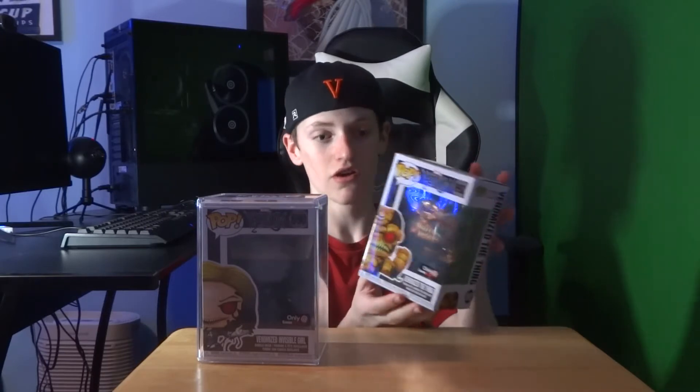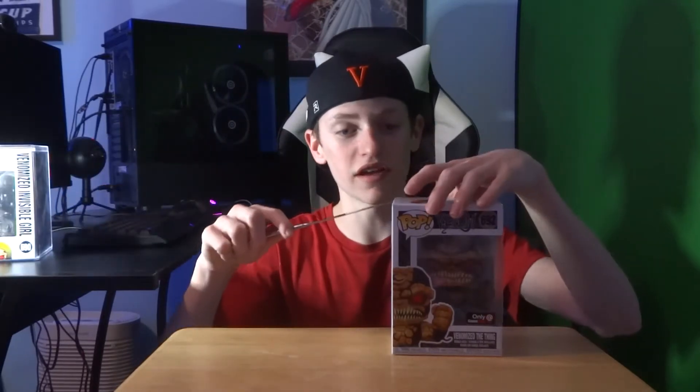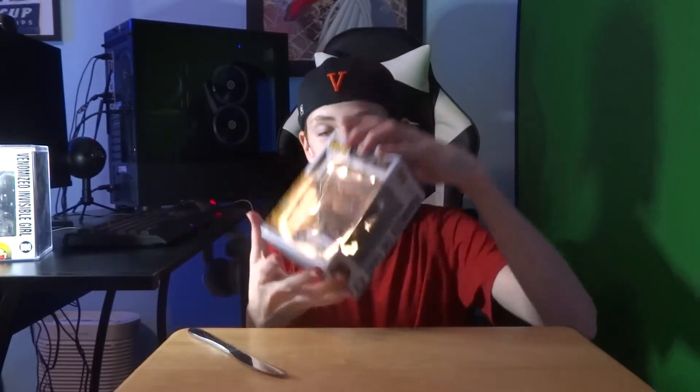The Venomized Thing chase is a metallic version rather than the regular version. I don't have a knife with me — cut to me getting a knife. Remember, if you are a collector like me, you've got to keep those boxes safe. Always use something sharp to open the box instead of your hands.